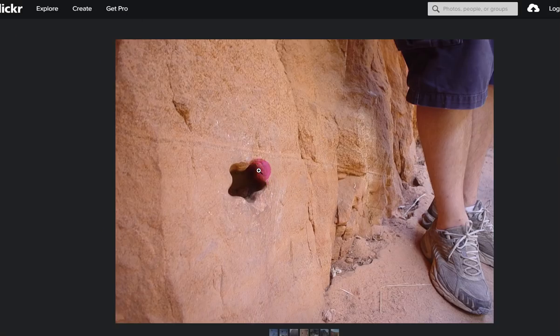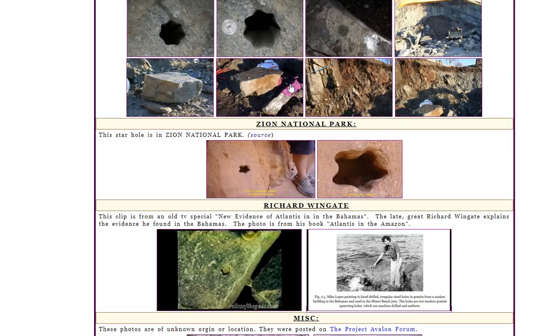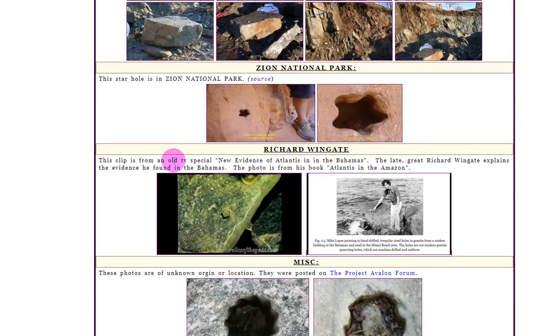Here is the actual picture itself — a perfect star hole, very unusual and quite the distance from the other places. Here's Richard Wingate — this clip is from an old TV special, New Evidence in the Bahamas. The late great Richard Wingate explains the evidence he found in the Bahamas. The photo is from his book, Atlantis in the Amazon. From that old TV show, here we are on the video itself — old pictures probably from the 70s of these star holes found in the Bahamas.